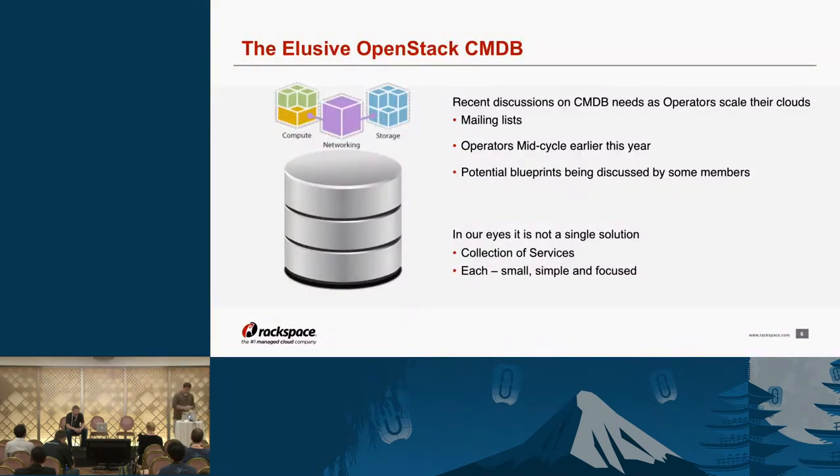The elusive OpenStack configuration management database. This has been a very big topic recently in mailing lists and at mid-cycles, with blueprints floating around between us and other large implementers. The main thing we've run into is translating things outside of OpenStack relationally into things that are inside OpenStack. Not all of our relevant data lives within an OpenStack service — we have asset tracking software, networking software that doesn't have a real construct inside of OpenStack. How do we put all of that together in one place to access that information and build tools around it?